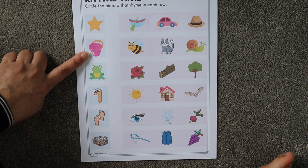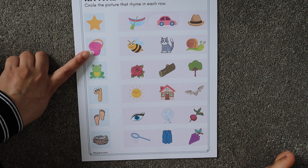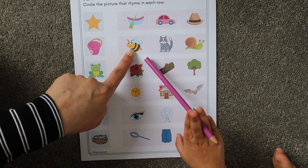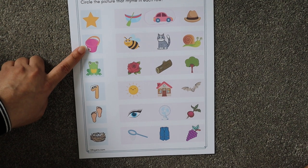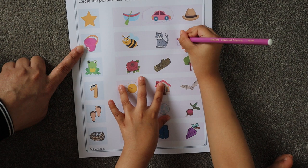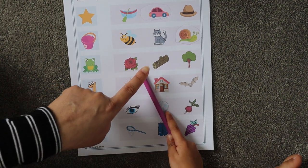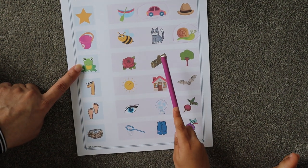Next — what is this? It's not a bucket, it's a 'pail.' Again, you have to check here — so what rhymes with 'pail'? Circle it. Next, we have 'frog.' Look here — the options are rose, log, tree. What rhymes with frog? 'Log.'